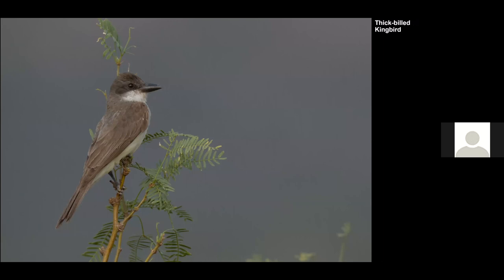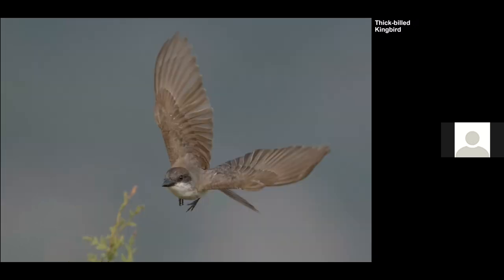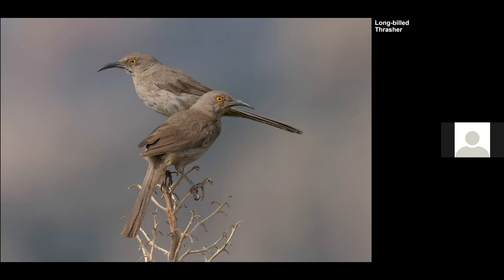Another local specialty we found is the Thick-billed Kingbird, which was nesting around Portal. We saw the nest in the distance and couldn't get very good shots — they had three fledglings about to leave. We got this one as it was taking off a couple of times, including this frontal view. I got a whole sequence but it was a little late in the day so the rest had lots of shadows. Here's one that landed on a dry agave plant.